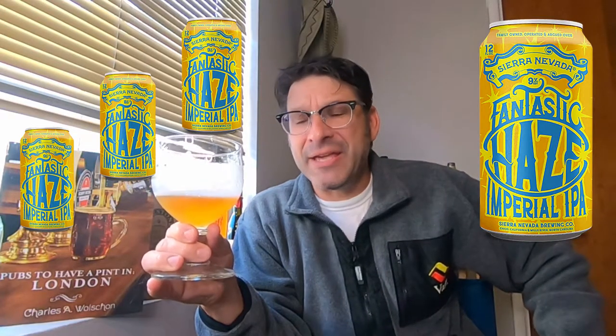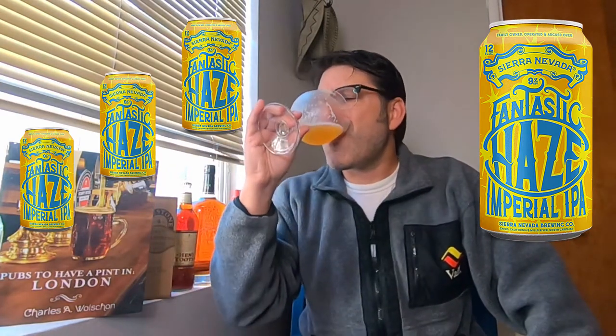Sip number one. Flavor-wise, not what I was expecting at all. Off the bat I'm getting a little bit of that orange, some lemon meringue, a little bit of peach — but it's also very doughy and a little crackerish, very doughy. It's a little oily — it is a full-bodied beer, it is an imperial — so it's a little oily, but flavor-wise that's about it.